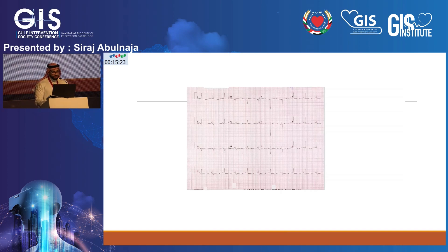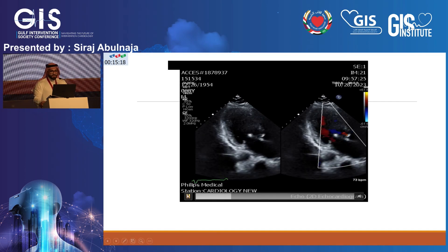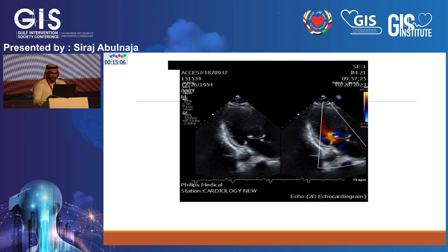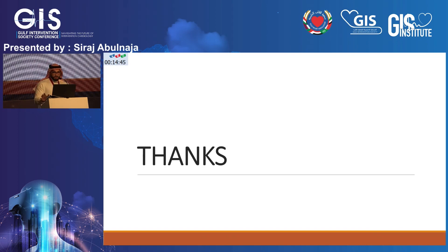Post-PCI ECG showed dramatic improvement with better LV function. LV function improved to approximately 35%, with no severe MR — at most moderate mitral regurgitation. The patient was back in the CCU and within 48 hours was completely off pressors and extubated before discharge. We were able to start heart failure medications. I saw him in clinic last week — he was doing very well, completely asymptomatic, and I began increasing his heart failure treatment.